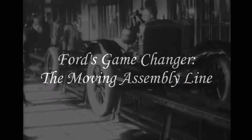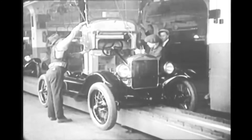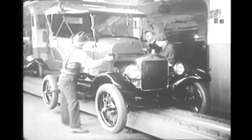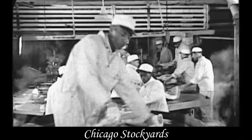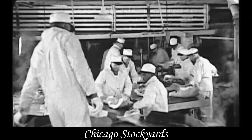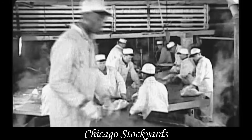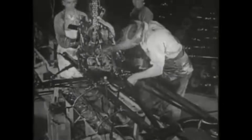Ford's game changer: the moving assembly line. In 1913, Henry Ford took Ransom Olds' idea to the next level, introducing the moving assembly line at the Ford Motor Company. While Ford was still assembling automobiles in a stationary fashion at his Paquette plant in Detroit, he visited the Chicago stockyards. It was at a meat packing plant — watching meat move down a conveyor while workers stood in place doing specific tasks — that he came up with the idea of the moving assembly line.